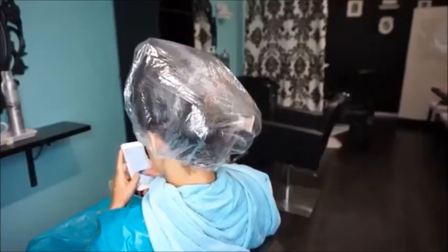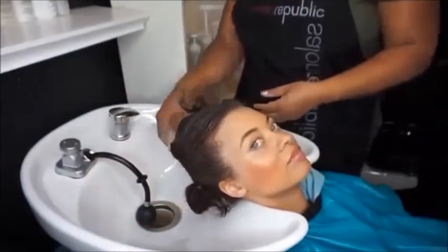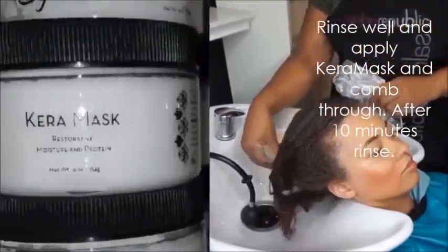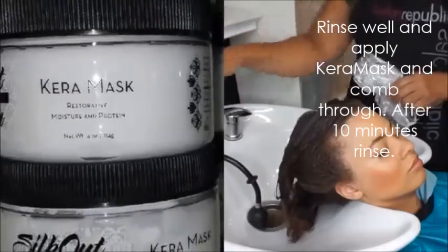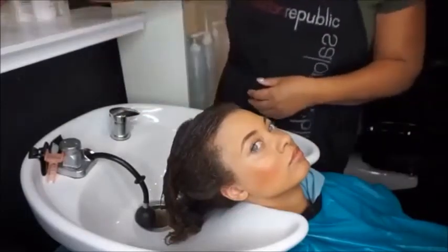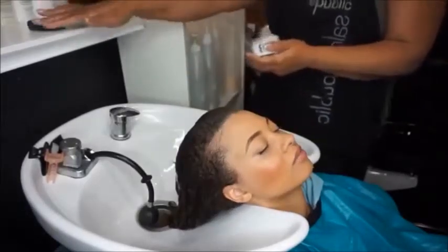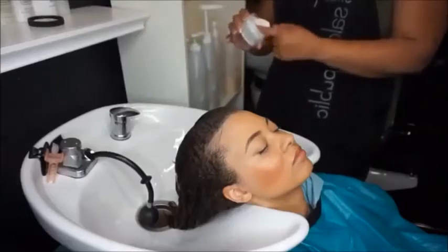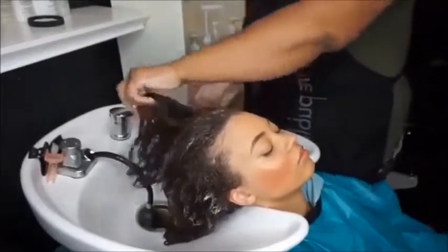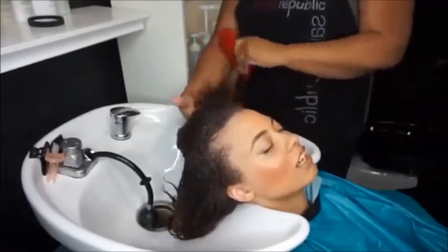I let it process for about 15 to 20 minutes. We are all done processing — we're just going to rinse really, really well with warm water and then use our care mask to moisturize the hair. Because we put a lot of protein in — the treatment is protein-based — anytime you use protein the next step is to use our mask.